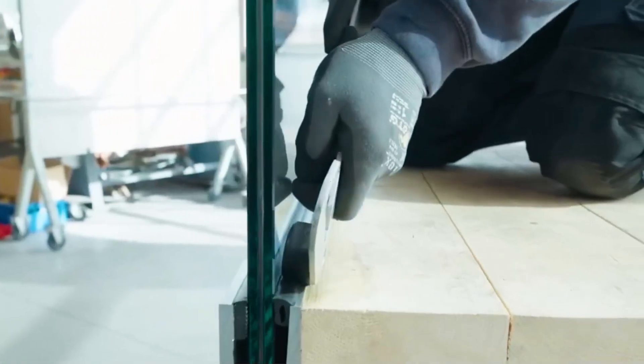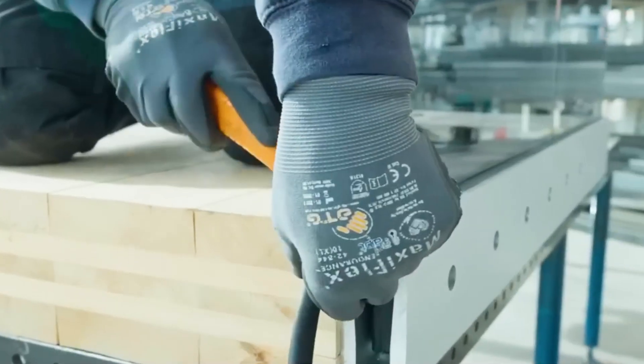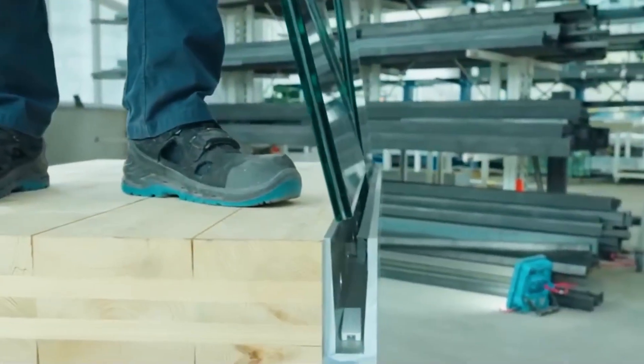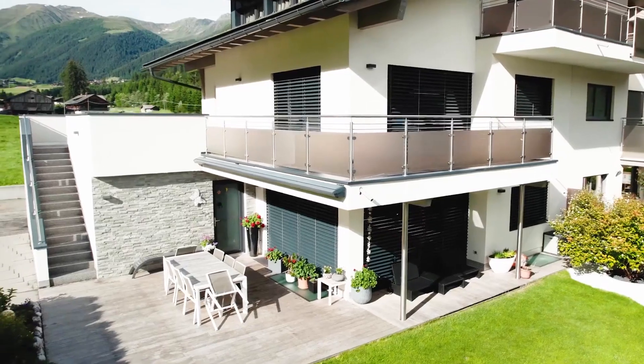The see-through parts are made of two layers of strong glass, with a special film in the middle, kind of like what's in car windows. Crafty builders even use screw-in wedges so they can easily change the angle. It's like having modern art that's also a railing.